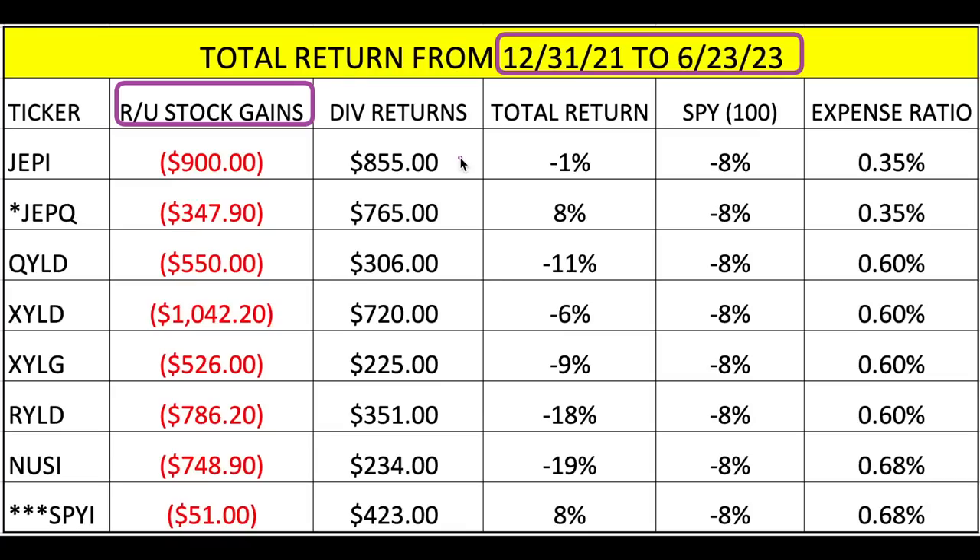The spreadsheet shows realized and unrealized stock gains — some people will sell, some won't — and overall all of these are still down. For dividend returns: if you bought 100 shares of JEPI and held them through those 18 months, you would have made about $855. For the SPY comparison, 100 shares would have cost you about $48,000, and it was still down $4,800 — down about 10% — though the quarterly dividend offsets some of that.